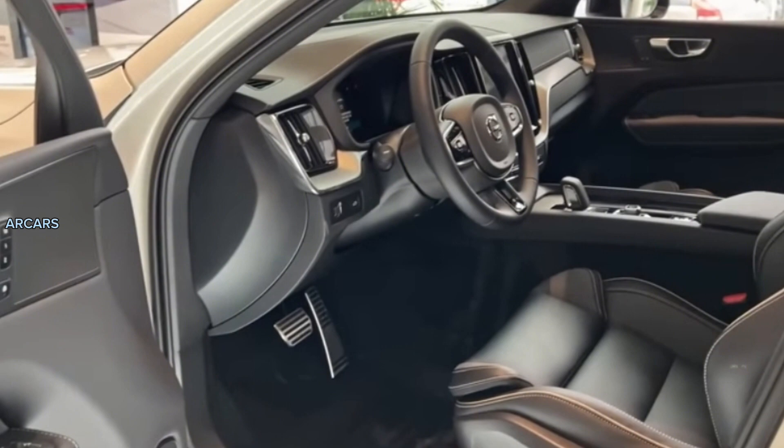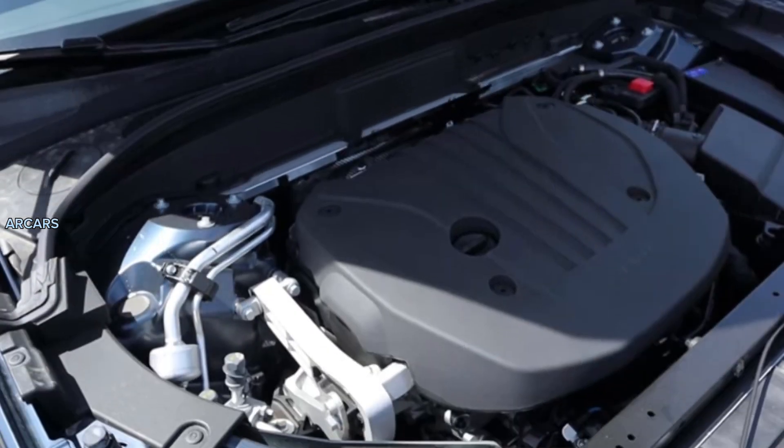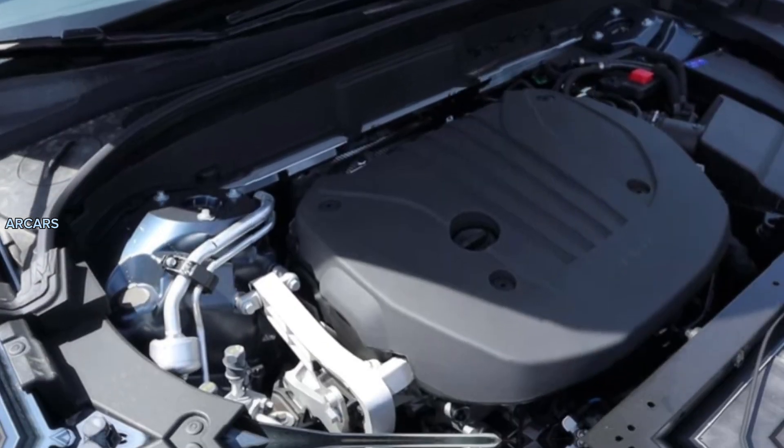The plug-in hybrid T8 powertrain pairs a turbocharged 2.0-liter four-cylinder engine with a set of electric motors for a total of 455 horsepower on Recharge models.